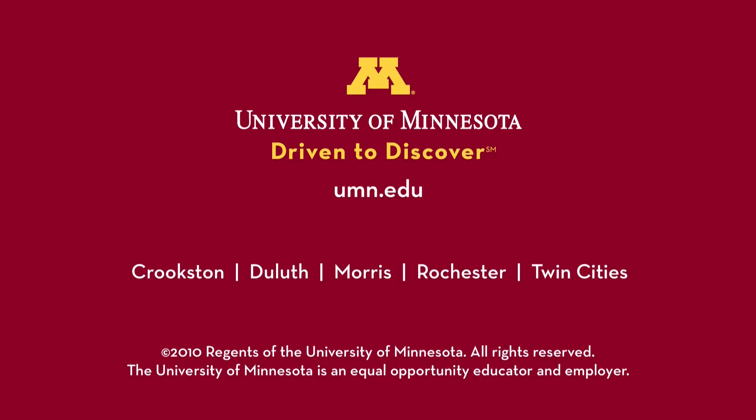This building represents the future of student services and student learning. I want to thank the people of Minnesota for making this very important investment in us.